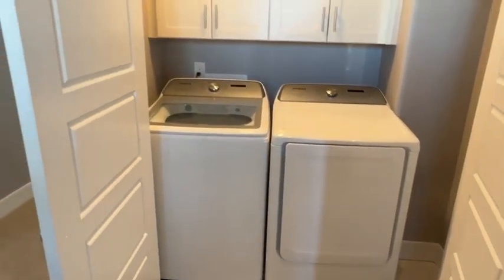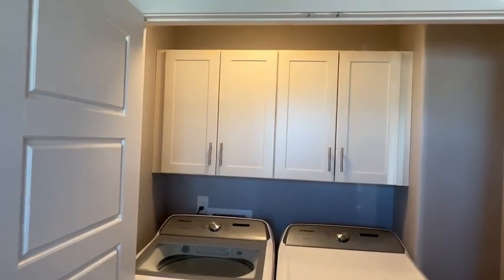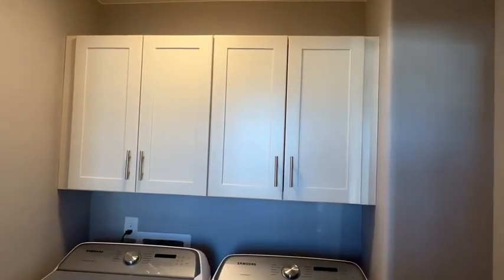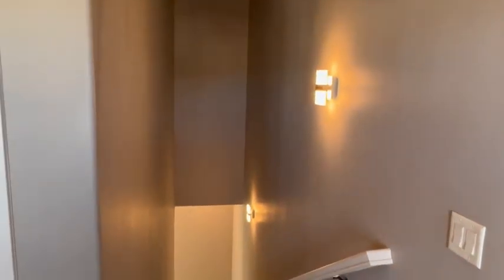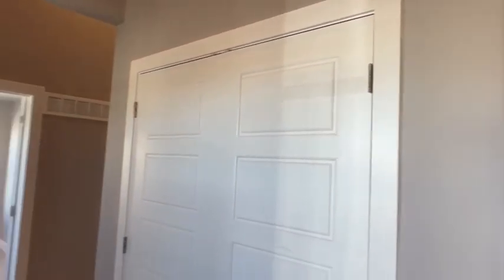The Samsung appliances are very nice, lightly used, and in good shape, with storage above. Coming up the stairs of the townhome, it's super high ceilings. Looking back down to the main area — you can see how high these ceilings are — giving a super nice, open, spacious feel.